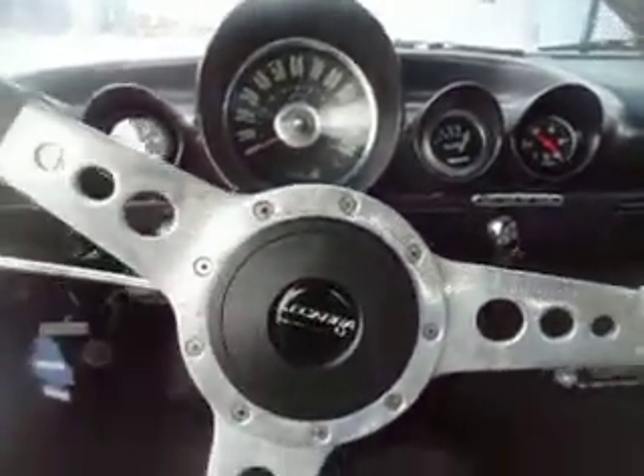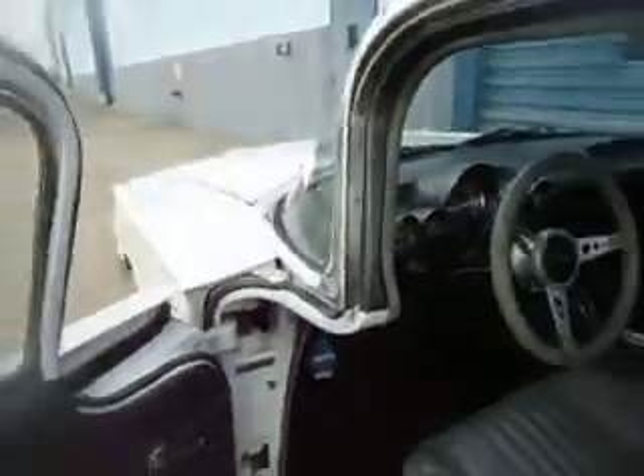Sounds real nice. The exhaust is also new, shocks are new, and brakes are new.